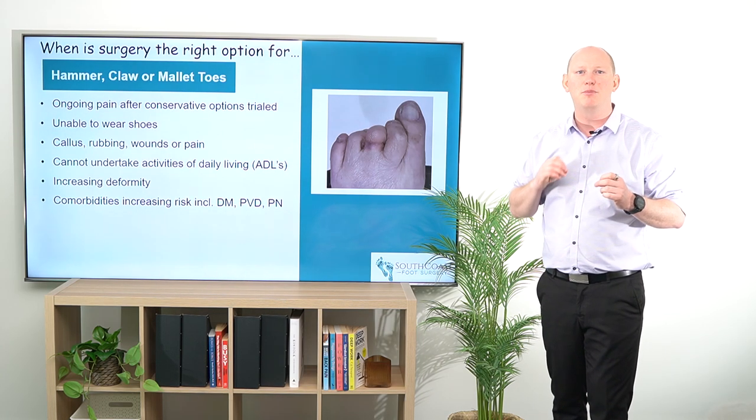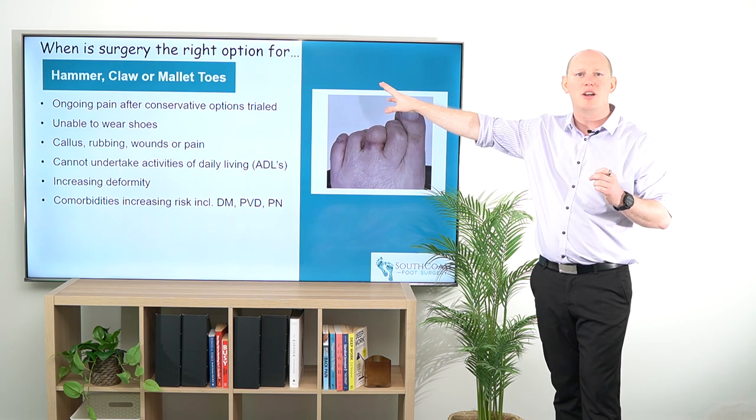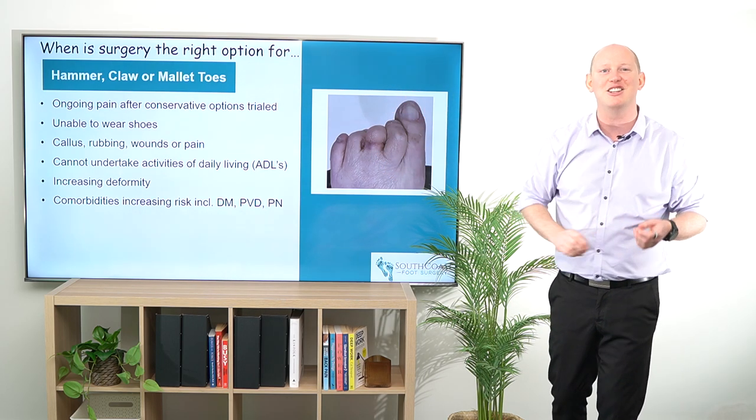If you've liked this video, please hit the subscribe button. Otherwise, have a look at our other videos and we'll see you on the next session. Cheers.